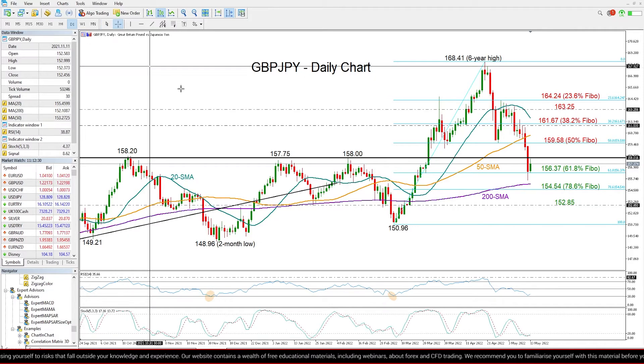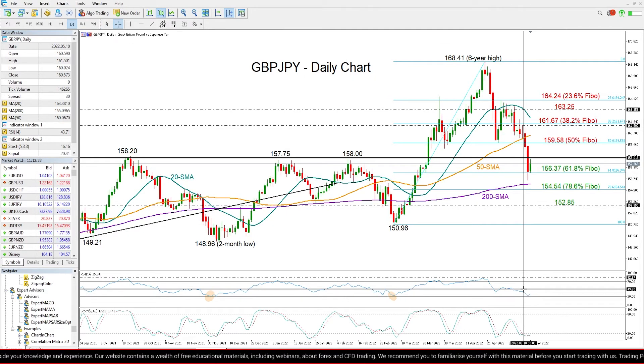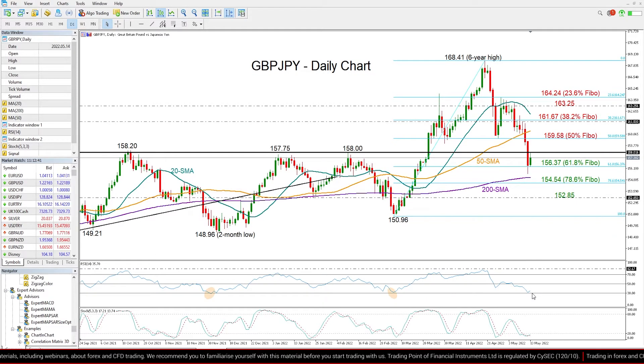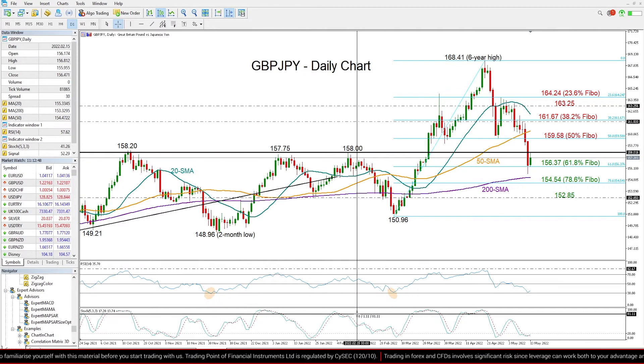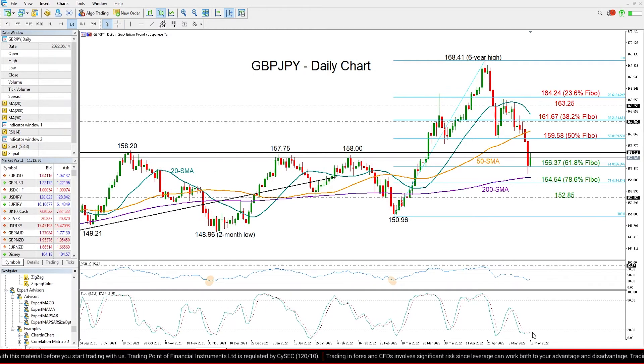After such a sharp sell-off, the indicators are normally in the oversold territory, increasing the risk for some recovery in the market. Particularly, the RSI is currently looking for a rebound near its 30 oversold level, as it did last March and also last November.